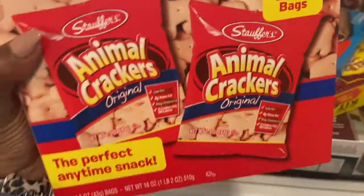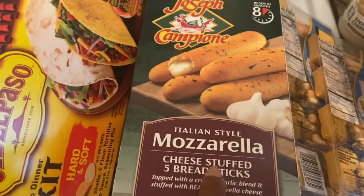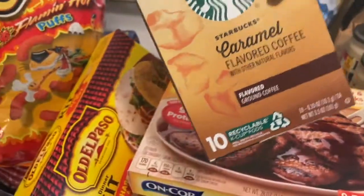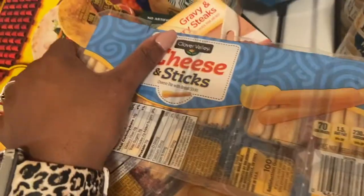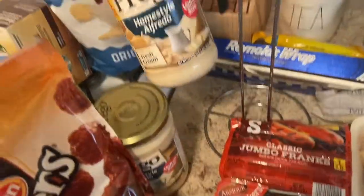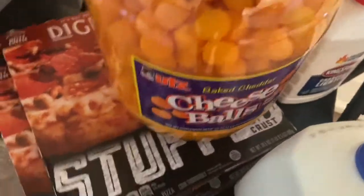We got snack-size animal crackers for babe to bring to work, some Nutrigrain breakfast bars in strawberry, a taco kit because we always have tacos, some steaks we like to have with our pasta, gravy Salisbury steaks — six of them. I also tried some Starbucks caramel coffee pods for the Keurig. We got a two-pack of Velveeta and cheese, cheese and cracker sticks for babe, boneless honey barbecue chicken bites, two jars of Prego alfredo sauce on sale, two packs of ground beef, chicken wings, hot dogs, milk, cheese balls, and our favorite pizza.